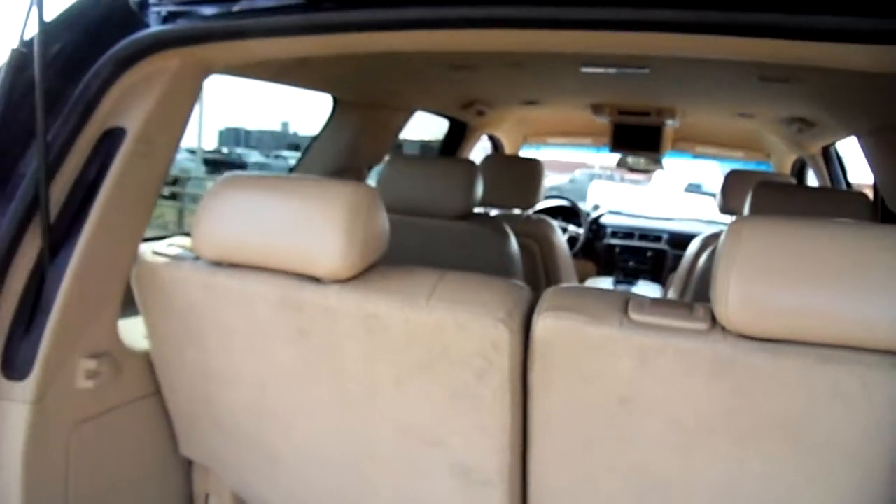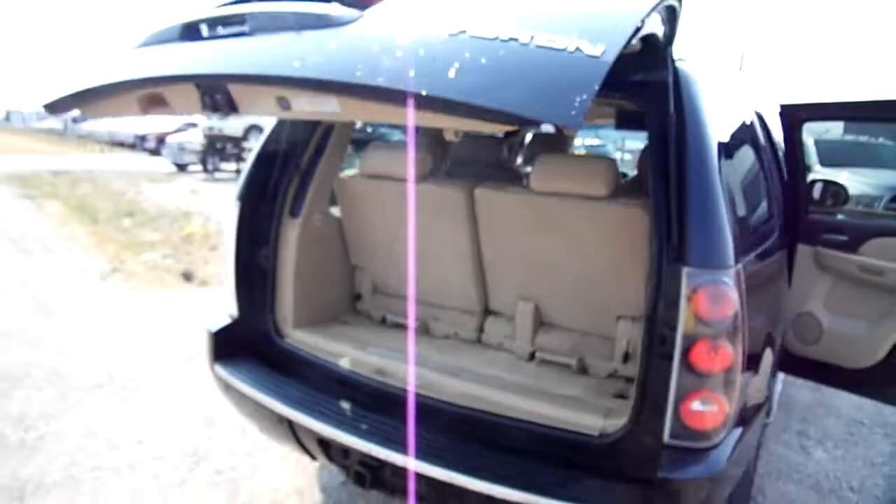Having fun, Nick? Got to have some fun in this job. Power lift gate — check it out.